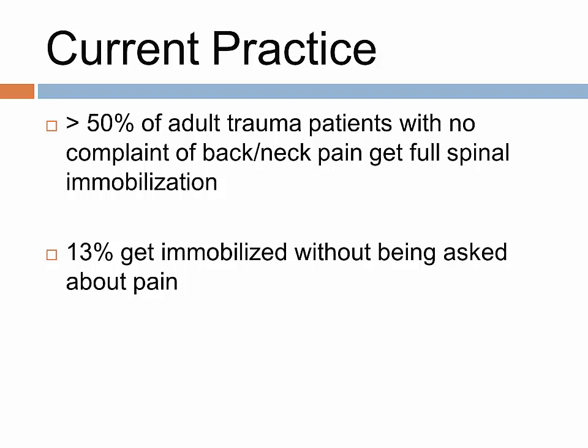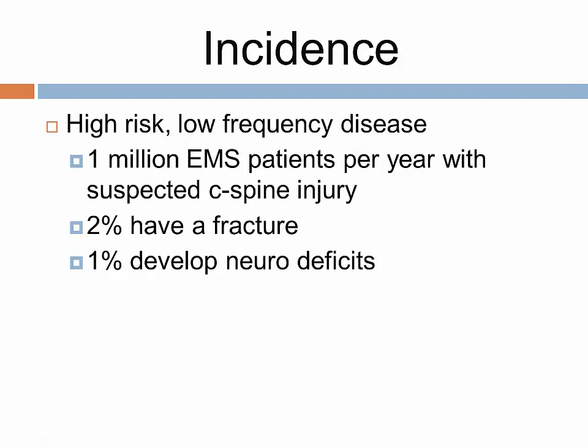The current practice results in greater than 50% of trauma patients getting fully immobilized, with 13% not even being asked about pain. Spinal trauma is a low-frequency disease — less than 1 million patients per year with suspected C-spine injuries. Of that, only 2% actually have fracture, and only 1% develop neuro deficits. The majority of trauma patients will experience either no injury or minor injury. A small subset will experience catastrophic irreversible injuries. EMS spinal mobilization processes cannot make normal spines more safe and cannot undo permanent spinal injury, but all packaged patients have the potential to be harmed.